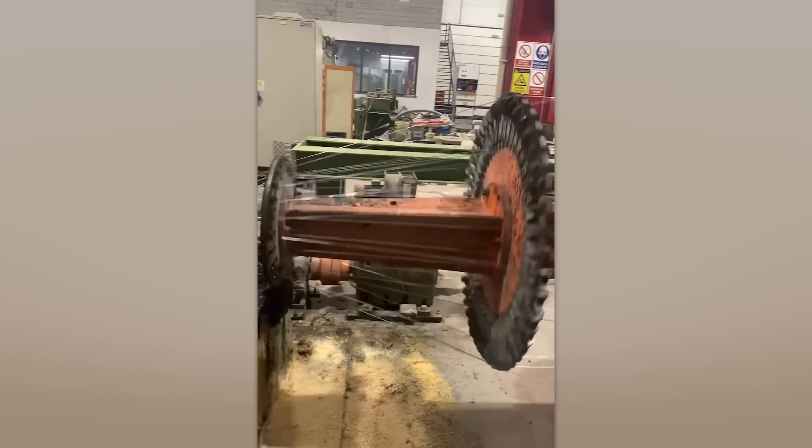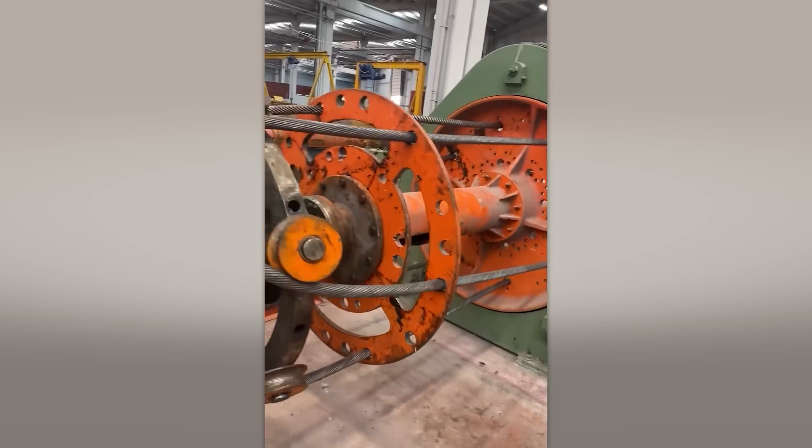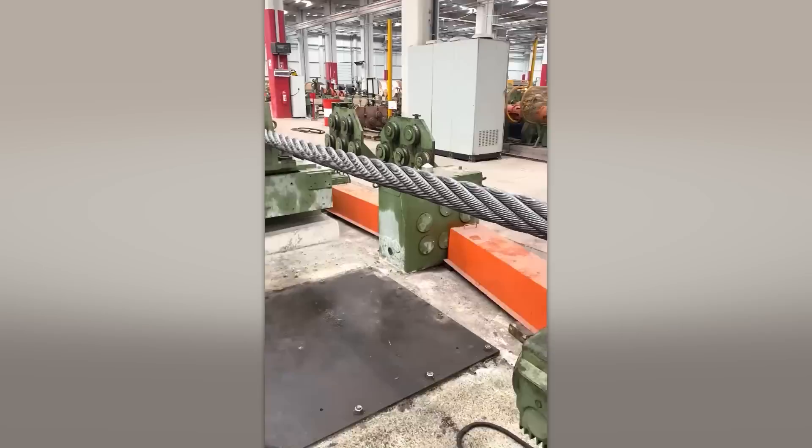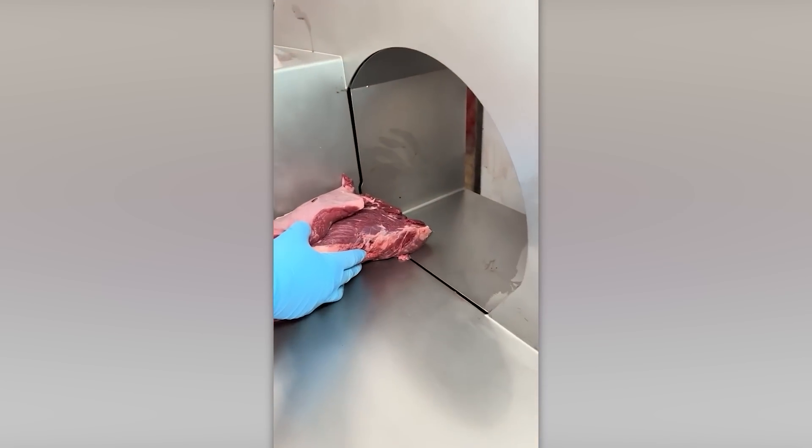Who knew such a massive machine is used for twisting wires? I wonder what the tensile strength will be in this case. This machine lets you tie meat in just a few seconds!